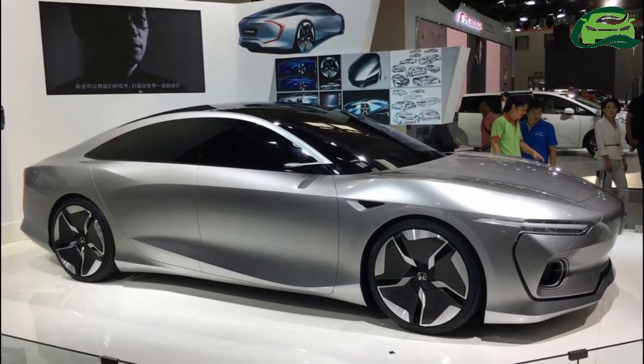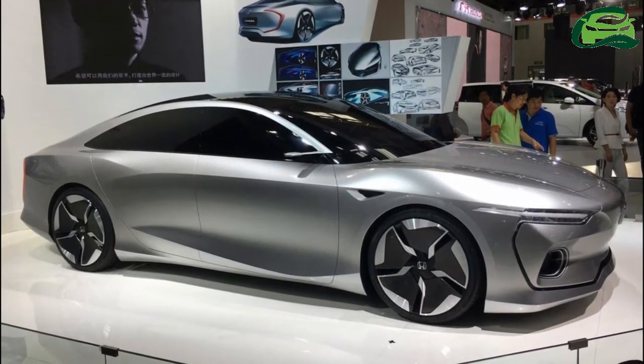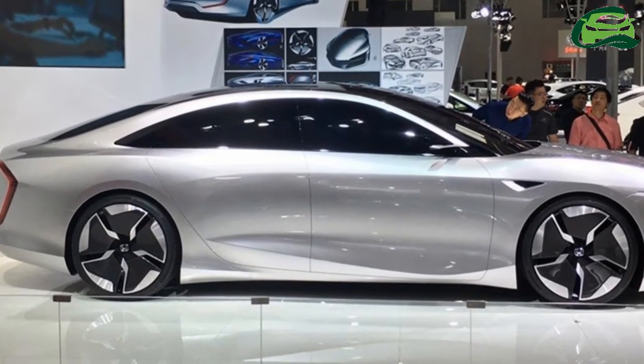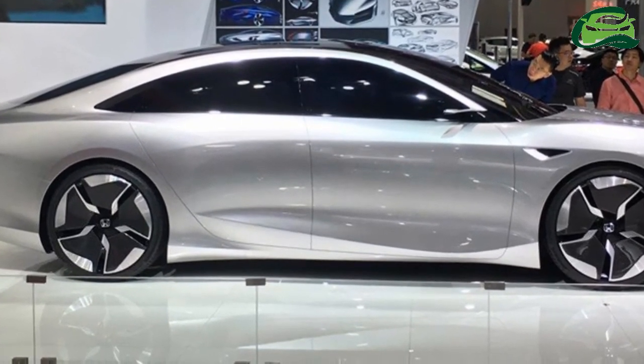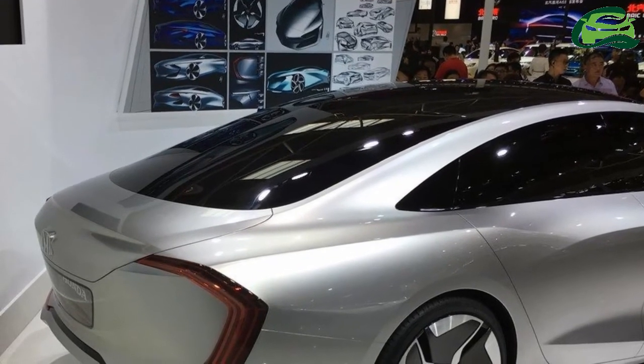Looking from the sides, the Honda Design C001 looks like a typical low-slung four-door coupe. It has a very narrow greenhouse and a floating roofline. The front fenders have a triangular cut, but it's unclear if that's for a functional purpose or not.